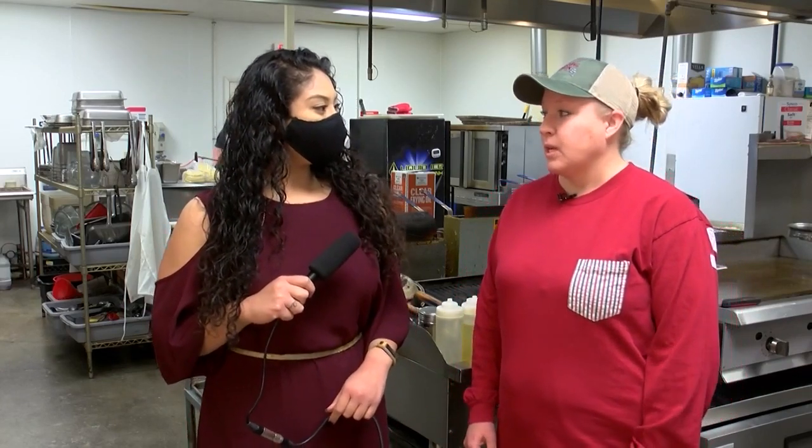Welcome to Foodie Fridays. I'm here at the Branding Iron in Conrad with Kylie Diedrich, the owner. What are we going to be cooking today? I think today we're going to cook our house-made steak tacos. They're made with our homemade marinated steak and then our house-made pico de gallo that we make fresh every day. Well, that sounds yummy. Let's get to it.